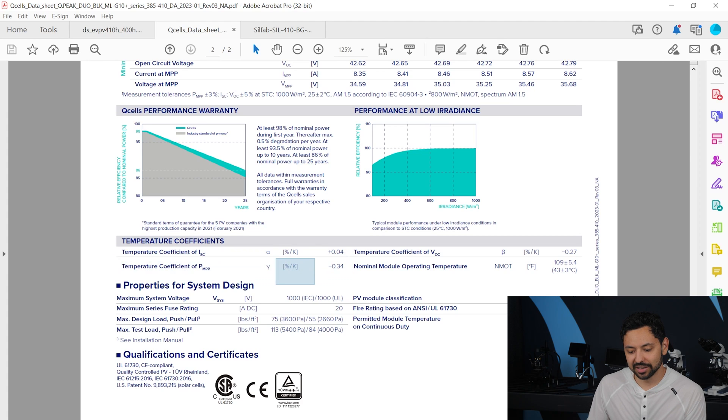The temperature coefficient is expressed as percent per degree Kelvin, which is equivalent to degrees Celsius in terms of rate of change. This panel's temperature coefficient is negative 0.34% per degree Kelvin rise in temperature.